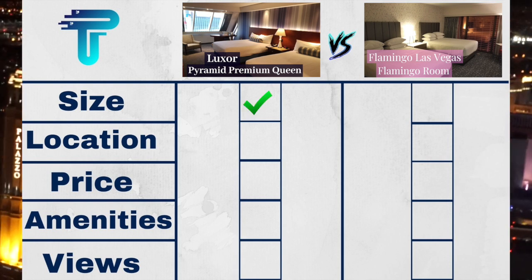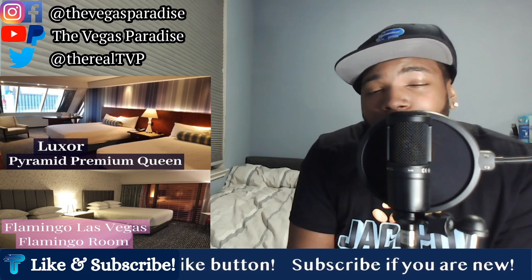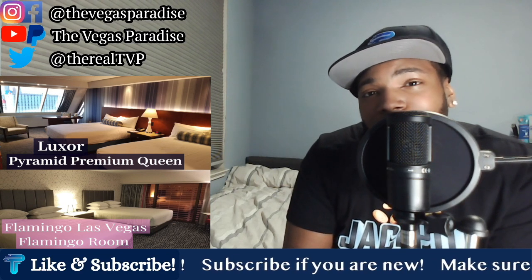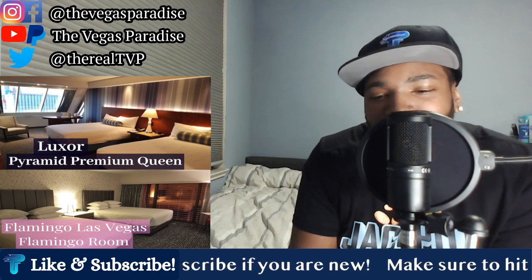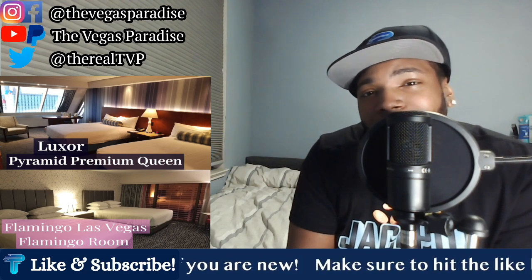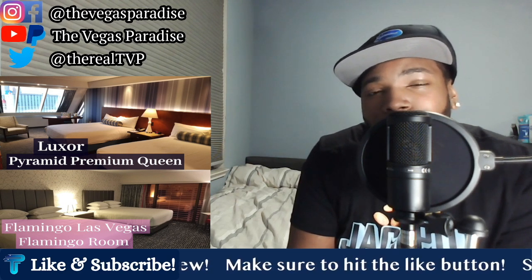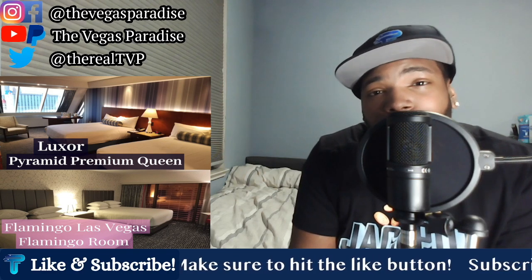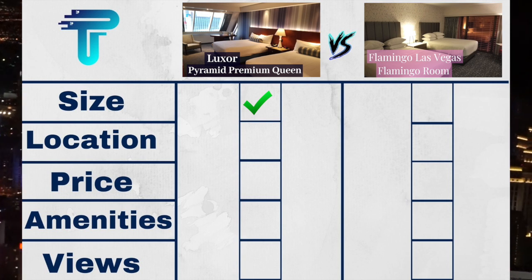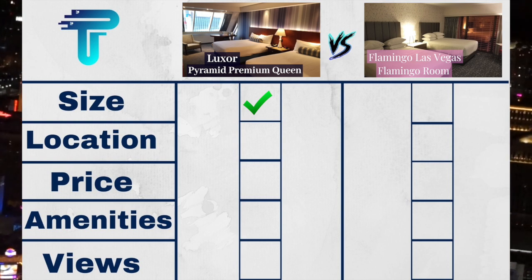Next on the scorecard, we have location. Both of these hotels are very popular because they are both on the Las Vegas Strip. When it comes to location, we use the Fountains of Bellagio as our center point. The Luxor is the second to last hotel at the south end of the strip. The Flamingo, however, is just a few hotels down from the Bellagio, so it is considered to be in the center area of the strip. Because the Flamingo is closer to the center of the strip, the edge for location is going to go to the Flamingo.